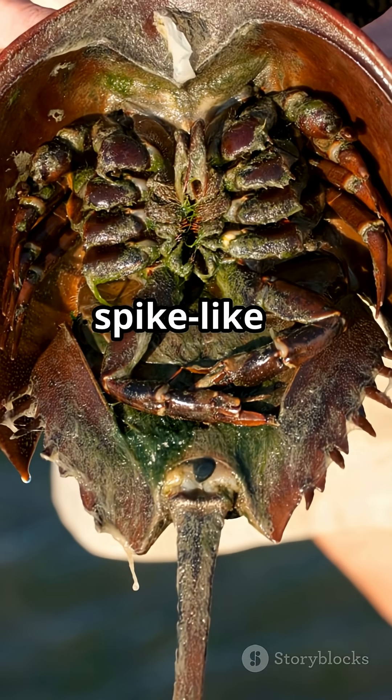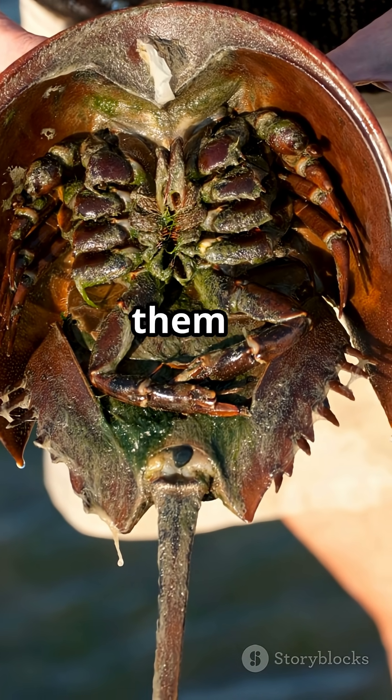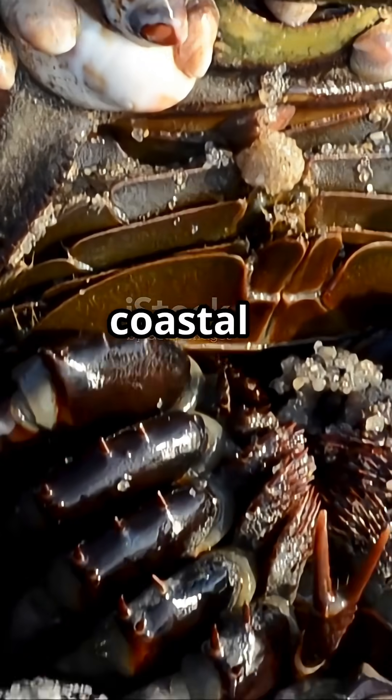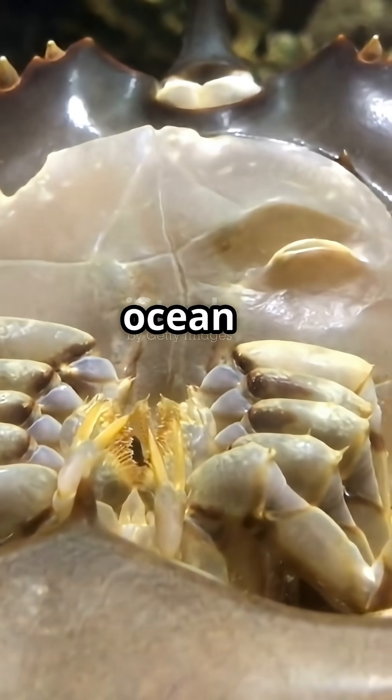Their long, spike-like tail? It's not a weapon — it's a clever steering tool and helps them flip back upright if waves turn them over. Their eggs aren't just food for migrating birds; they help aerate the sandy beaches, supporting entire coastal ecosystems. From medicine to ecology, horseshoe crabs are true ocean superheroes.